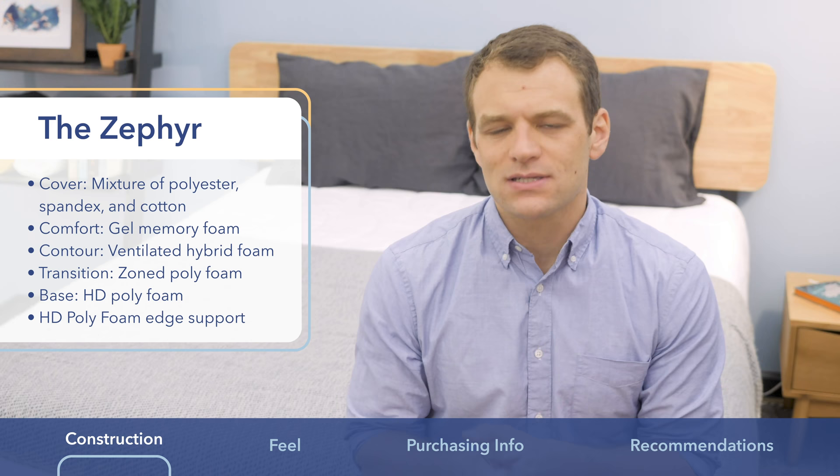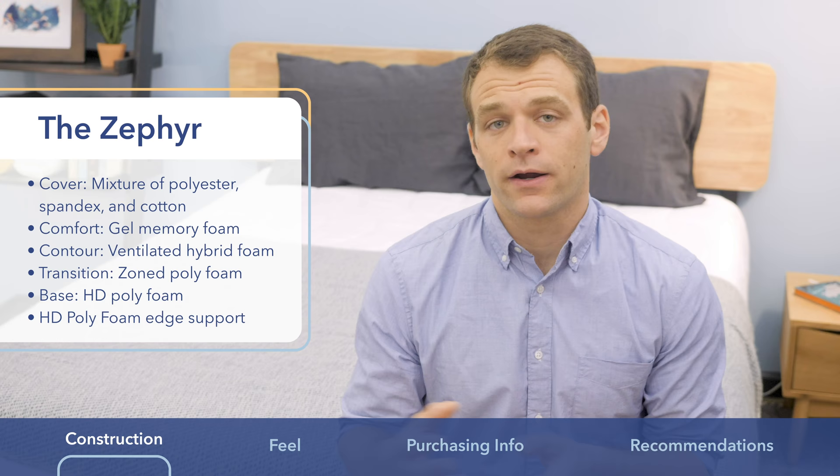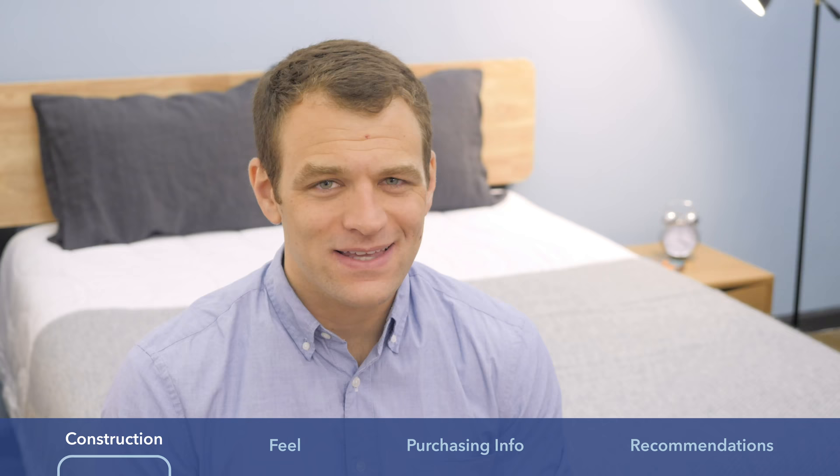The differences between the PolySleep and the Zephyr are slight differences in the cover material, the added gel memory foam layer in the Zephyr, and the zoning in the transition layer for pressure relief at the shoulders for side sleepers in the Zephyr. Now I want to talk about the difference in feel between the PolySleep and Zephyr mattresses.